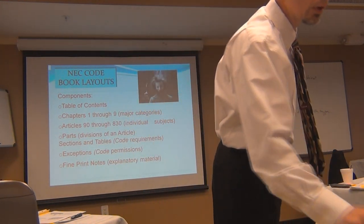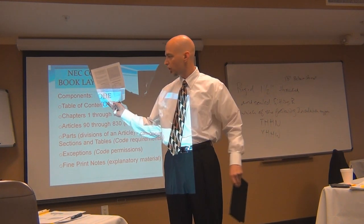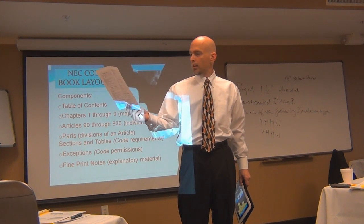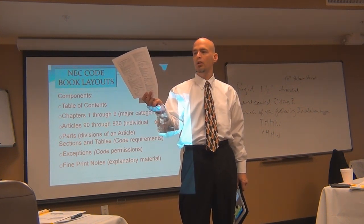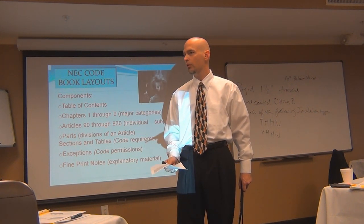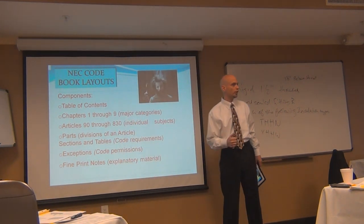If you look back at that handout from PSI, on page 5 in that first paragraph, the last sentence says: 'When responding to the test questions, do not consider code exceptions unless the test question specifically directs you to consider them.' That is so important. It's one of the 800-pound gorillas of the dirty secrets they use to trick you. Perfect example — everybody has done an overhead service. What is your normal average height above a rooftop for your weatherhead? Three feet, right?